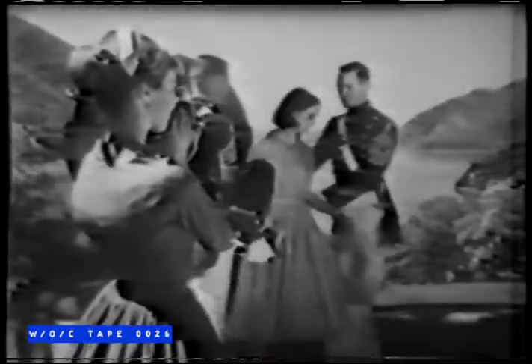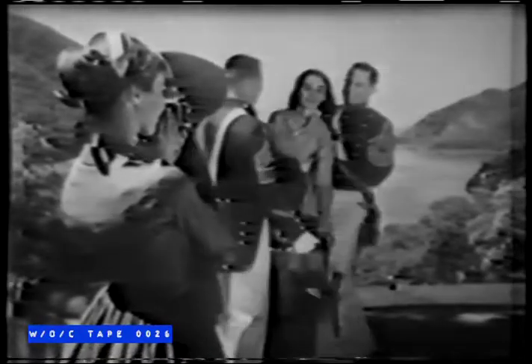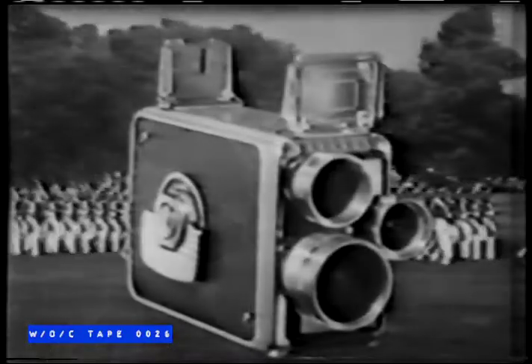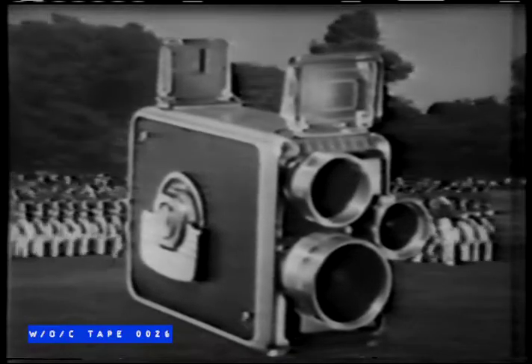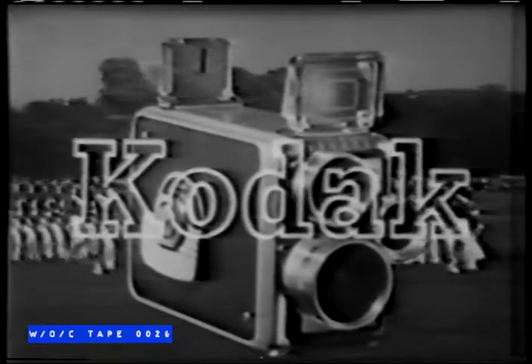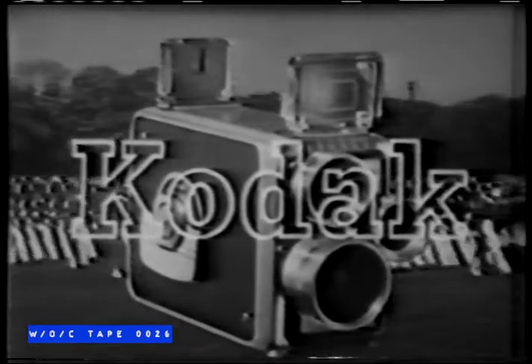Imagine seeing your good times in full-color movies. It's easy, and it's inexpensive. The Brownie Turret camera is yours for $59.50, or as little as $6 down. A remarkable value. And because it's made by Kodak, you know it's good.